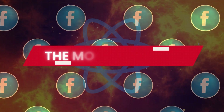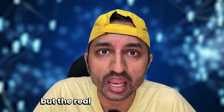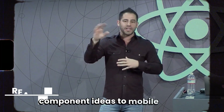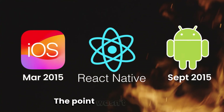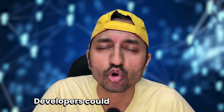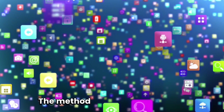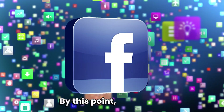But one problem was still left: mobile. The warning came in 2012, but the real answer came in 2015. At React.js Conf in January, Facebook announced React Native, bringing the same component ideas to mobile apps. In March, the iOS version was released to the public; by September, Android joined. The point wasn't 'write one app and run it everywhere' — it was 'learn one way of thinking and use it across platforms,' giving developers the same mental model for both web and mobile while still getting apps that felt truly native.